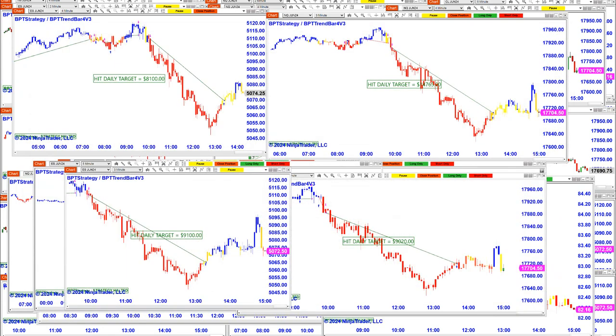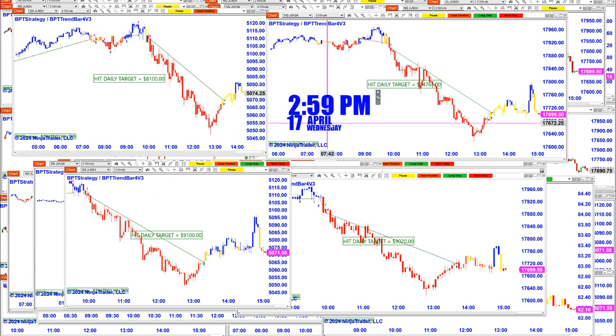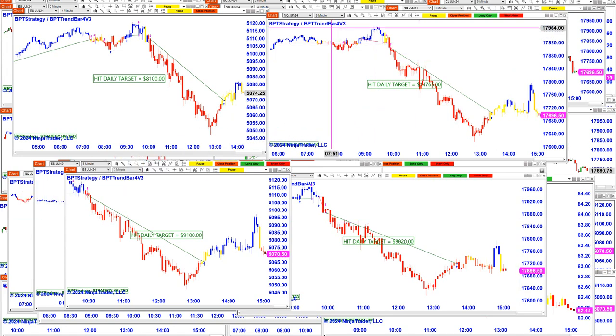Today was an amazing day. Right now it is 2:59 PM, 17th of April. It was a really amazing day today, especially the ES.